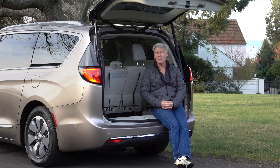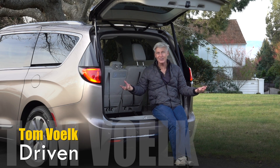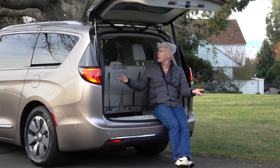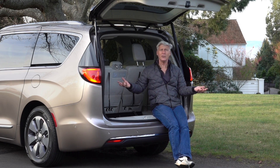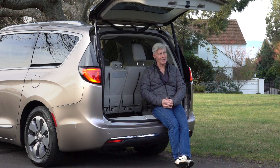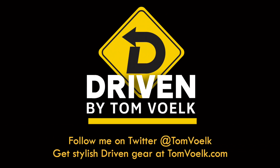Hope you got something out of my look at the 2019 Chrysler Pacifica E-Hybrid. This is a terrific rig for those who need to haul a large clan efficiently. You really can't do much better than this. And if you're worried about what your friends will think because you drive a minivan — I don't think they really care. And if they do, maybe you need new friends. Just saying. That's Driven. I'm Tom Volk.